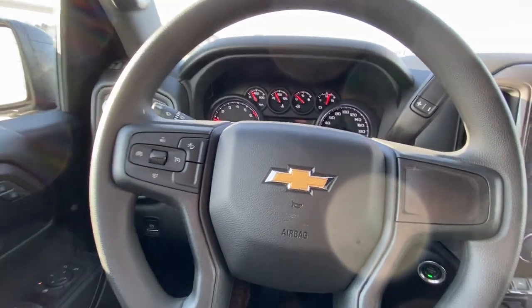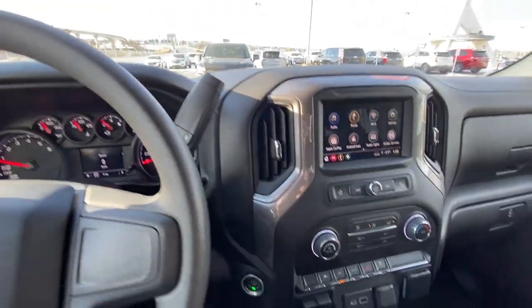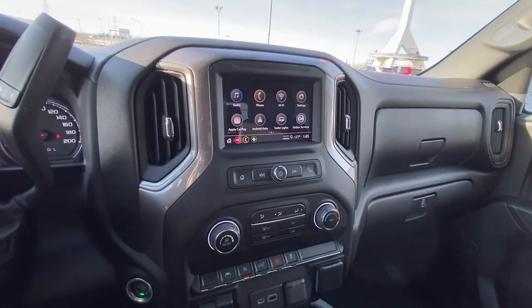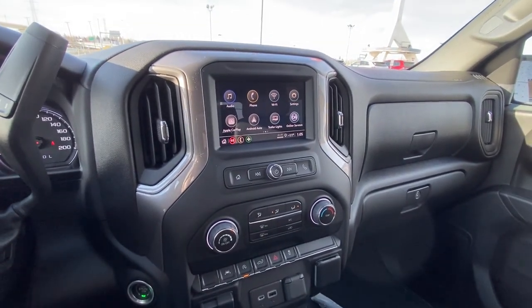On your steering wheel, you have cruise control and forward collision warning. The truck has 4 kilometers on it — brand new. Column shifter and push-button ignition, along with a large 6-inch touchscreen featuring Apple CarPlay and Android Auto.